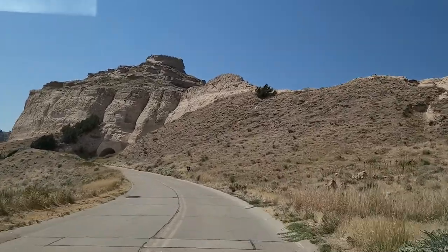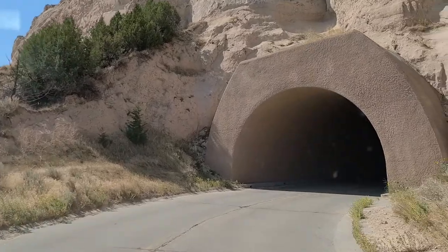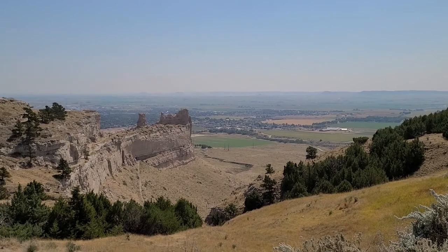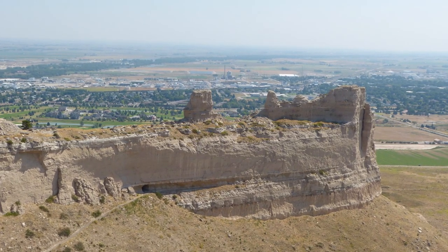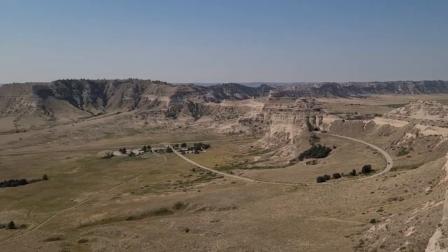The road to the summit of Scotts Bluff is just 1.6 miles and was built in the 1930s. Once we reached the summit, we took a short walk on the South Overlook Trail, which provides a view of Mitchell Pass, remnants of the Oregon Trail, and the Visitor Center.